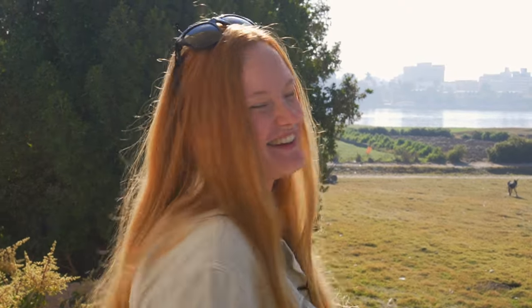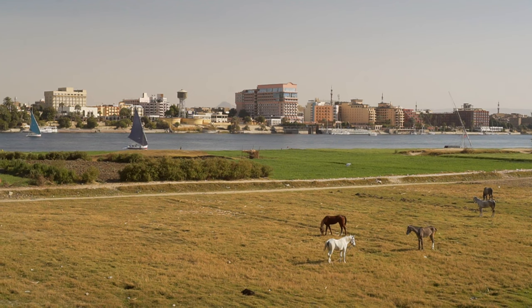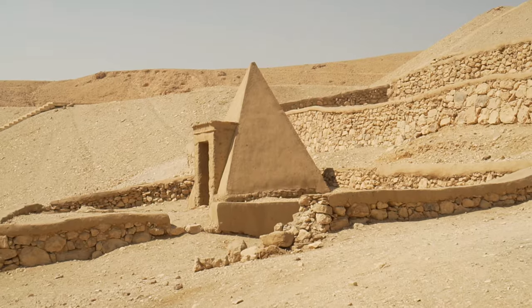Hello everyone, welcome to Luxor. Today I'm taking you to the amazing necropolis of Deir el-Medina.